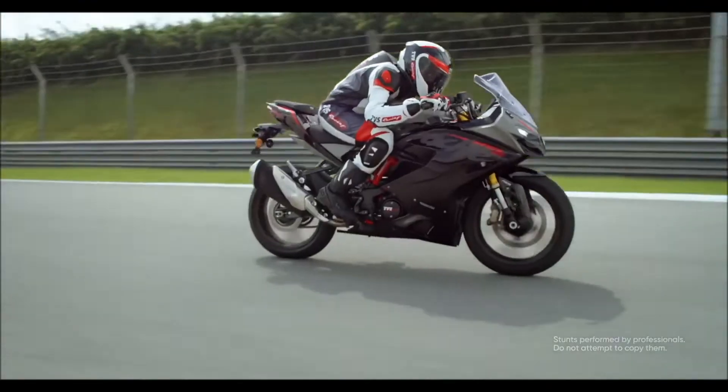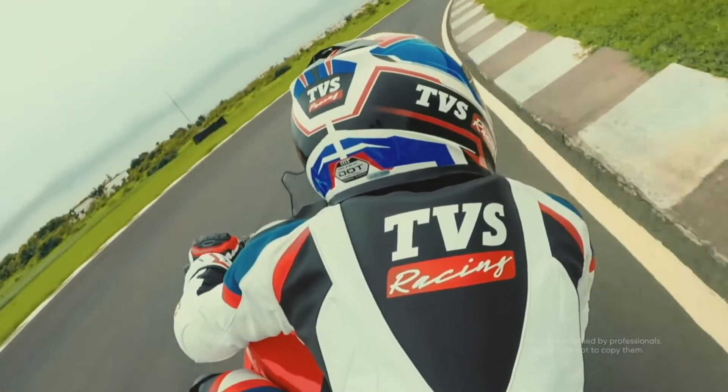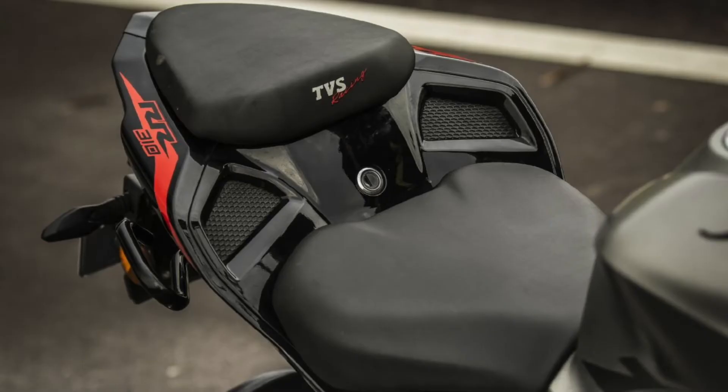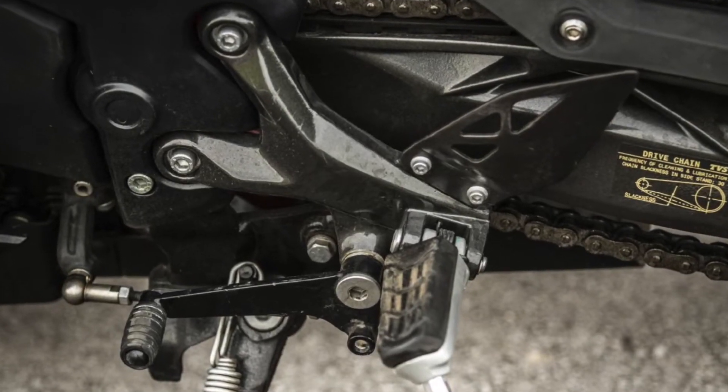TVS has also worked on reducing the vibrations and while they have made quite an improvement, there is no escaping from the fact that this is not a highly refined engine. The clip-on handlebars are now decently isolated from vibrations, but a buzz can still be felt in the seat and foot pegs, although it stops short of being too intrusive.